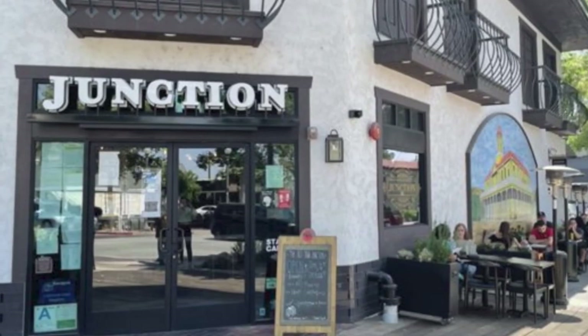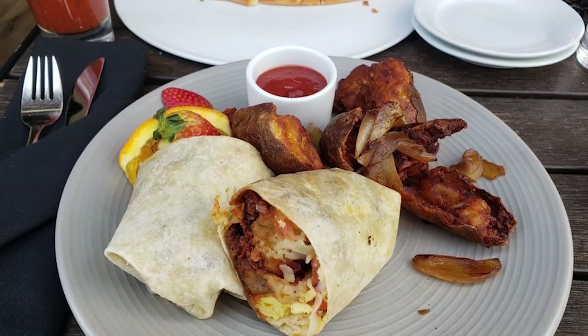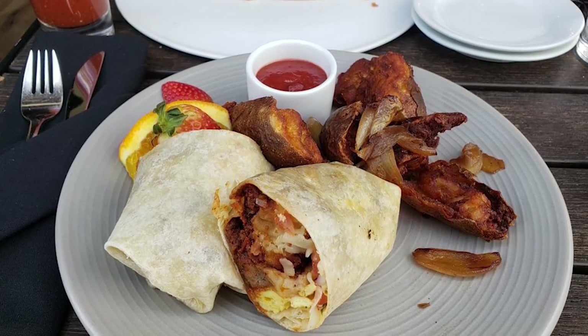The Junction on the weekends also has a really good brunch. I actually just went there with my daughter and it was so delicious. Their potatoes are just different — they're not hash browns and they're not like potatoes with peppers and onions. They're almost like a quarter of a potato, so you get four quarters, crispy on the outside and nice on the inside, almost like baked potatoes. Really good.